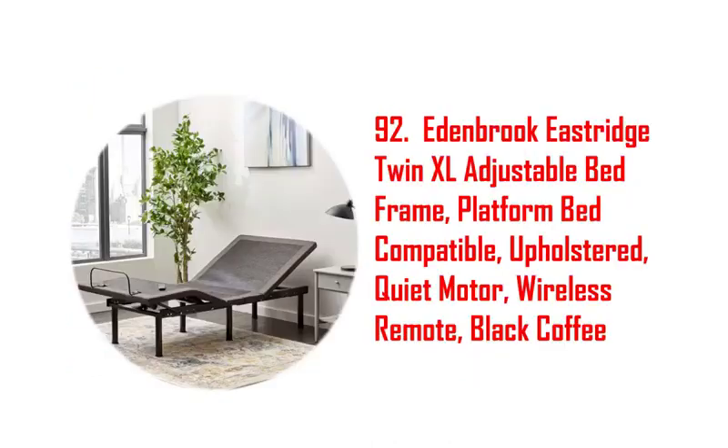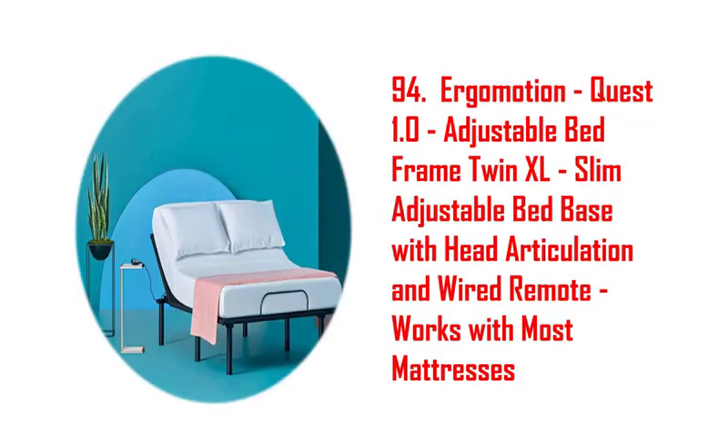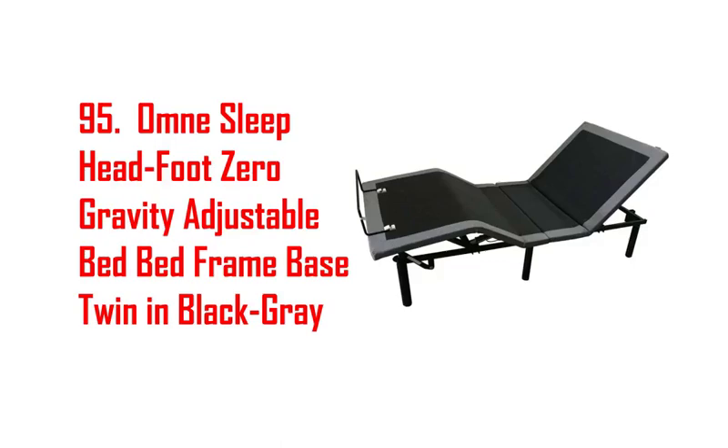73. Ideal bed I escape adjustable bed base, wall hugger, wireless, massage, zero gravity. 74. Full size adjustable bed frame, Sweet Night tranquil adjustable base. 75. Nestle adjustable bed frame, adjustable massage bed frame with wireless remote.